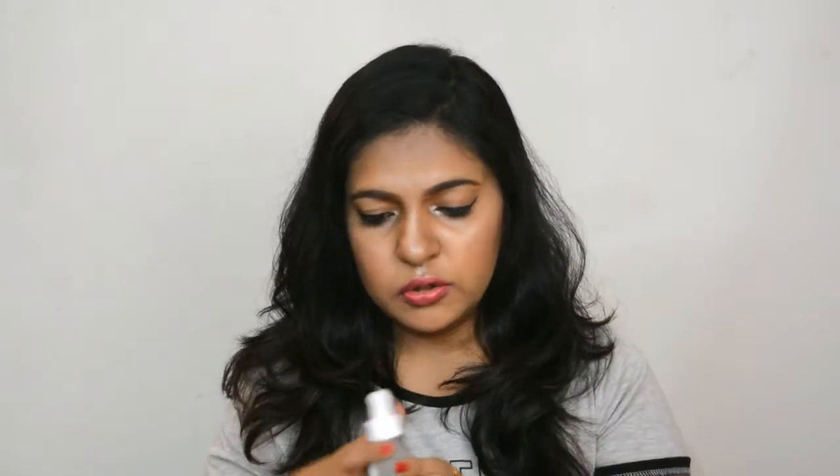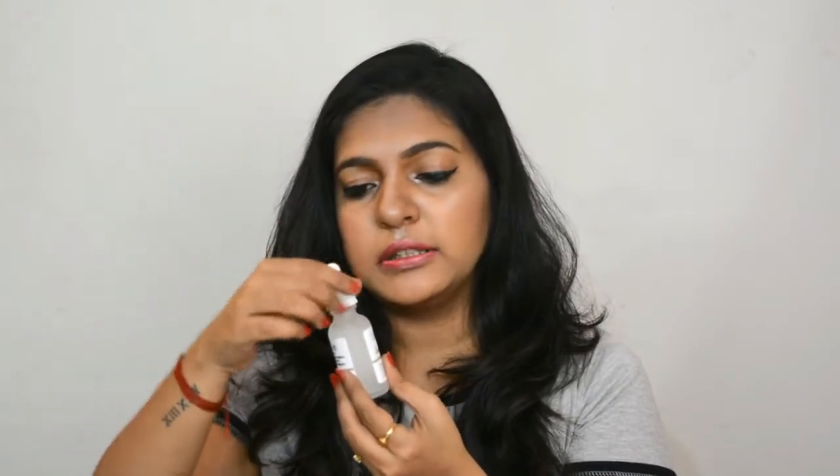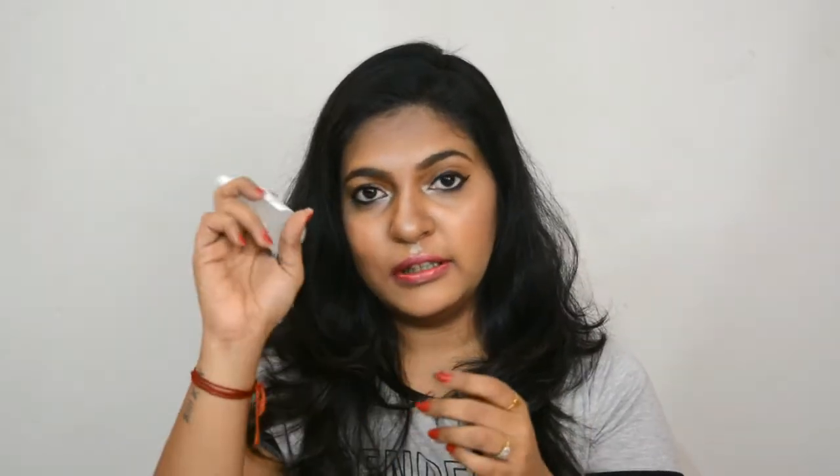I'll put the prices of all products in the description box so there's no confusion. This is how the bottle looks — I really like the packaging. It's a gel-based formula; you just need two drops and you're good to go. You can use it at night as well as during the day, and it doesn't have any smell.